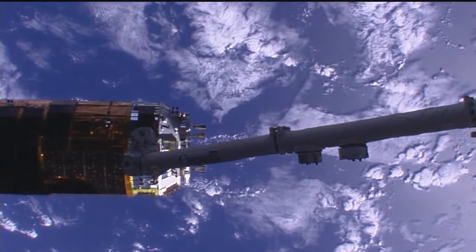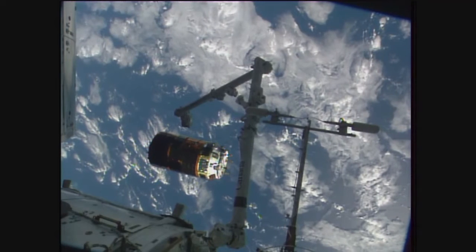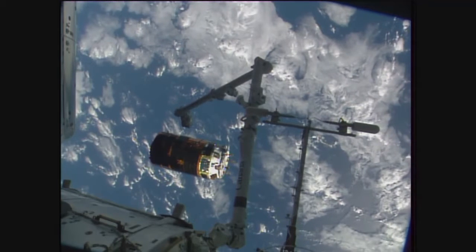Jessica Meir confirming the next burn. You'll start to see the HTV slowly move a little bit faster away from the station, to Shane Kimmerow and Ma Pesce aboard the International Space Station. That command being sent right about now.